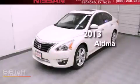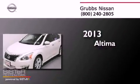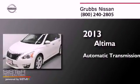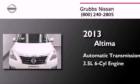This is a brand new 2013 Nissan Altima. This four-door sedan has an automatic transmission and a 3.5 liter V6.